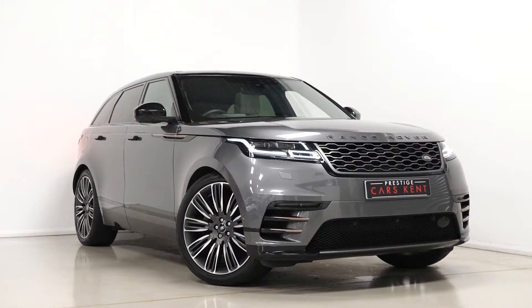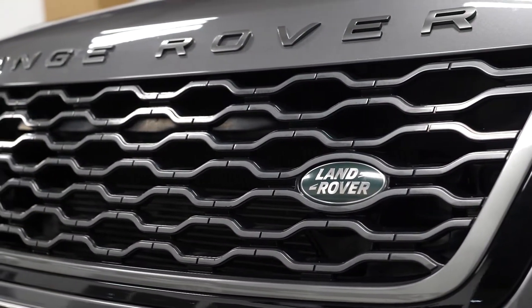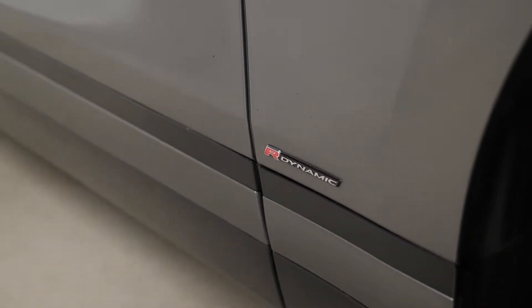Hi there, Mac here from Prestige Cars Kent. This is a quick video walkthrough tour of our 2017 Range Rover Velar First Edition we have new in stock. This is a ULIS compliant Euro 6 diesel vehicle and I'm just going to run through the specification of this particular example we have for sale, just pointing out some of the main features on the vehicle.